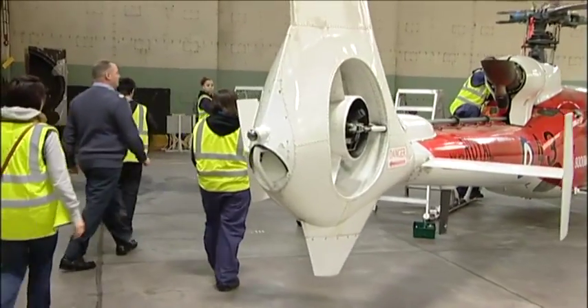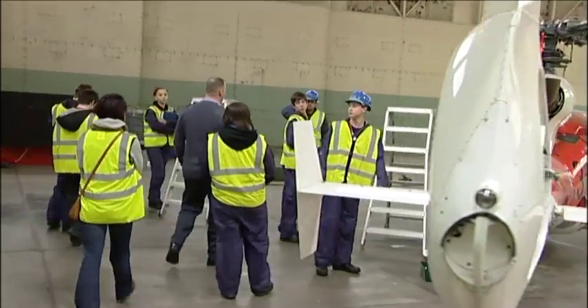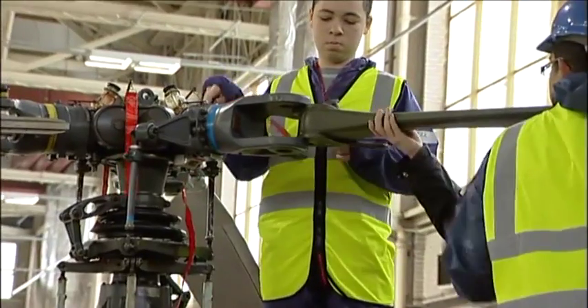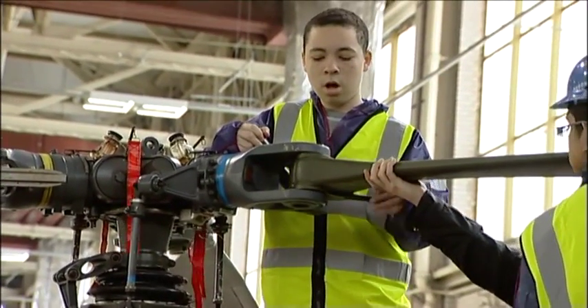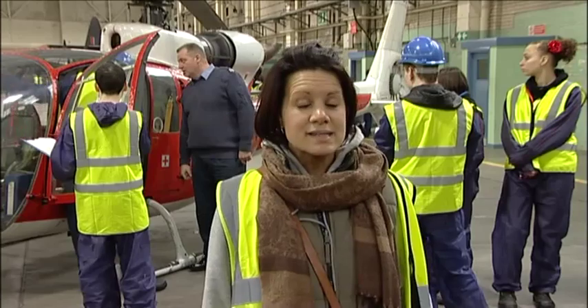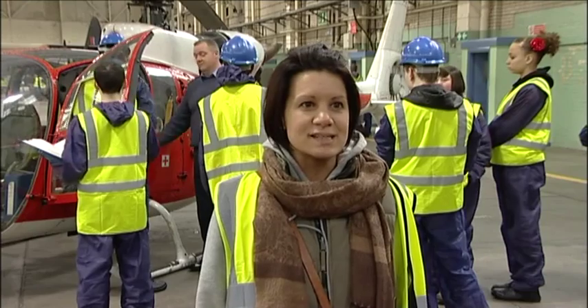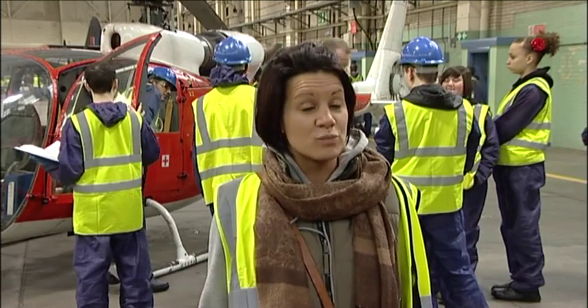At the RAF they learn about very good working practices, as you can imagine with the forces. They work on helicopters, taking rotors on and off. It's a two-day residential here at RAF Shawbury for the final year diploma students — year eleven pupils — and they've come along to work on real-time projects, different activities, gaining real-life skills.